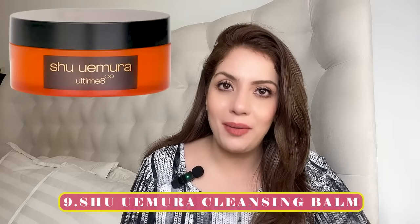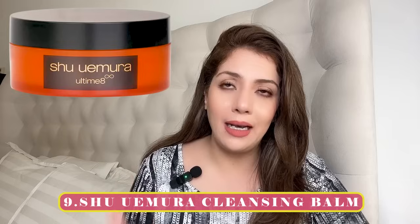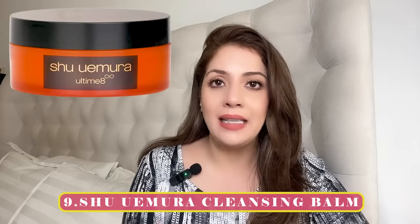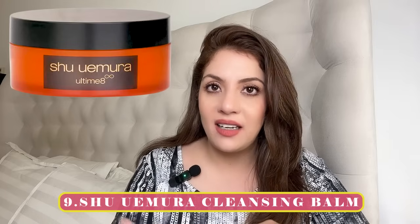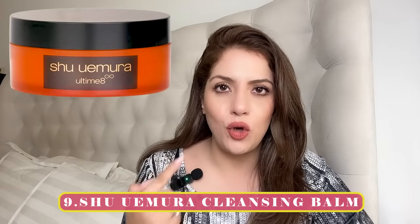Recommendation number nine is by Shu Uemura, a Japanese skincare brand known for cleansing balms and oils. I bought their Ultimate Cleansing Balm and it's amazing — like butter on your face with zero residue. Even when I was breaking out heavily around my jaw area a few months ago, this product didn't worsen my acne; my skin actually calmed down. Great for oily and acne-prone skin. It does retail for around 285 dirhams (~$70), so it's expensive, but fabulous.